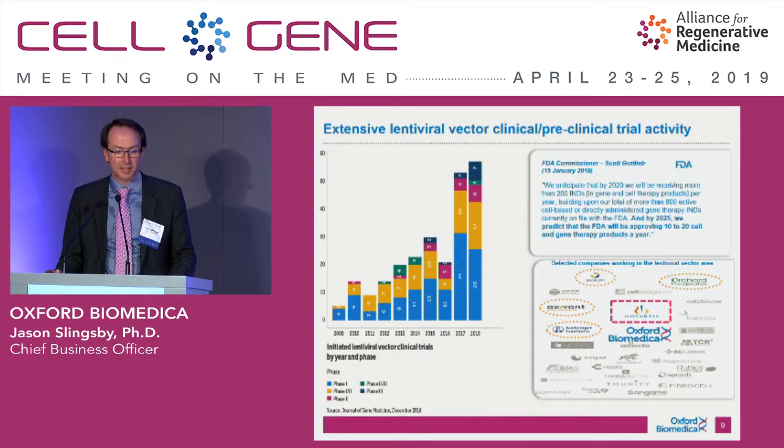Scott Gottlieb has made very supportive statements about the number of approvals coming through. We see that Lenti is getting ever more uptake, not only in T-cell, NK-cell, and stem cell therapies, but we've also brought quite a few people into the in vivo Lenti space through recent partnerships.